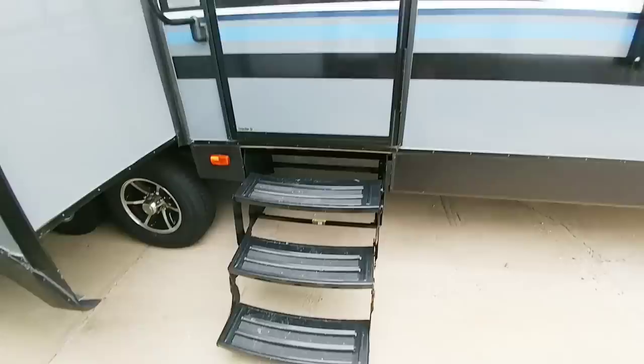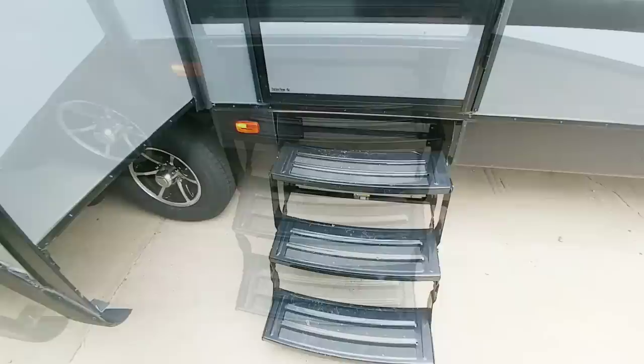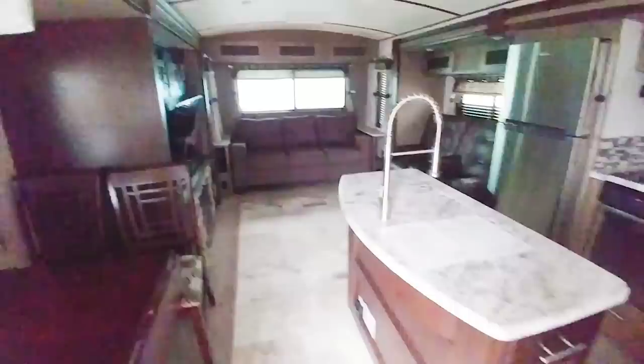I wanted to take a quick walkthrough of this Surveyor, which is also by Forest River. This one has the traditional fold-up stairs that fold into the side of the RV, and these are made of steel — definitely a downgrade over the solid step stairs on the previous one we just looked at. An example of that: when you step on it, you can see how they flex and move and have that springboard feel. This is the 33KRLOK.